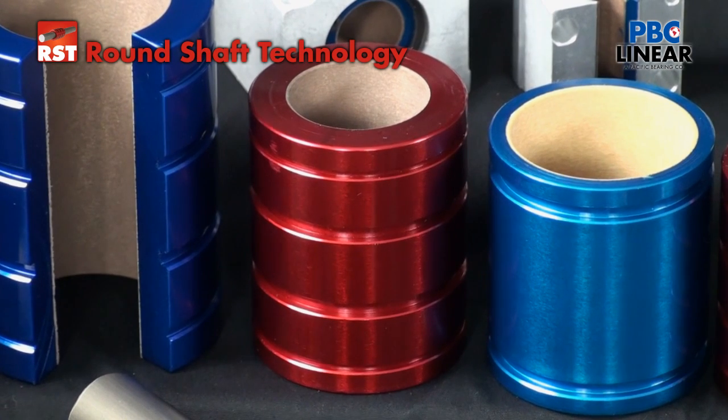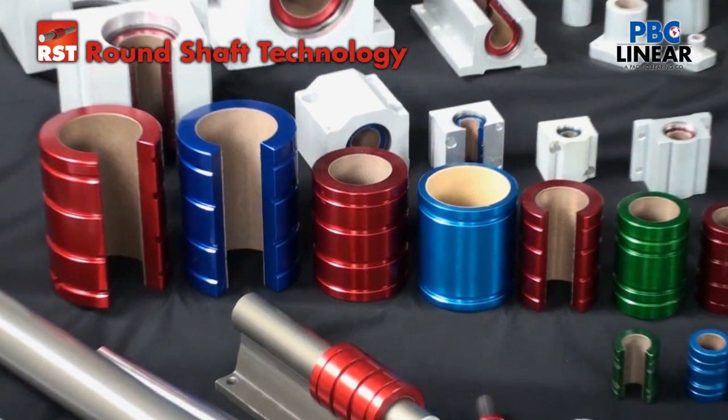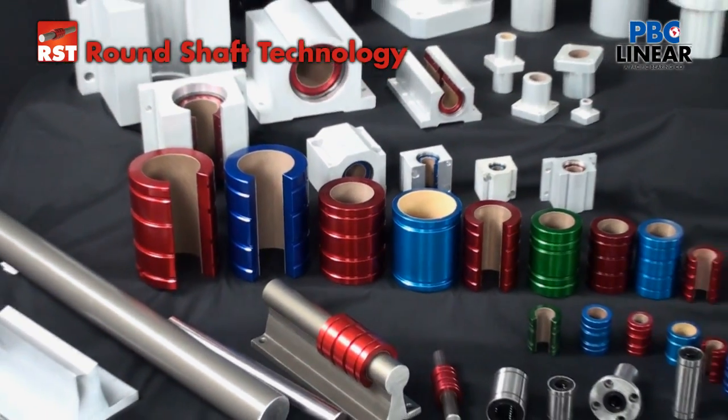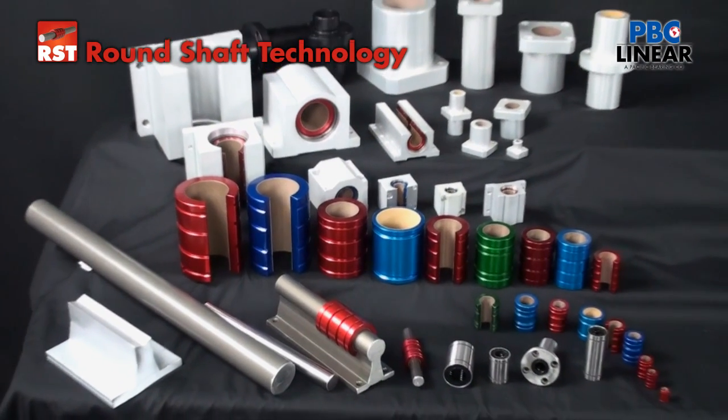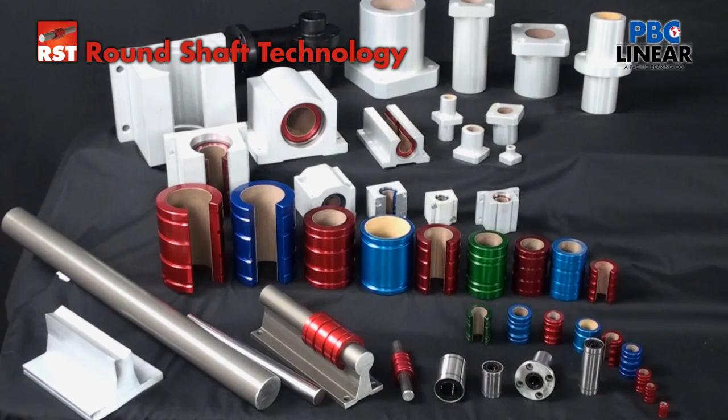First, there is RST, or Round Shaft Technology. This covers not only Simplicity, but the full range of inch and metric ball bearings, steel, stainless, and ceramic-coated aluminum shafting, support rails, and shaft rail assemblies.